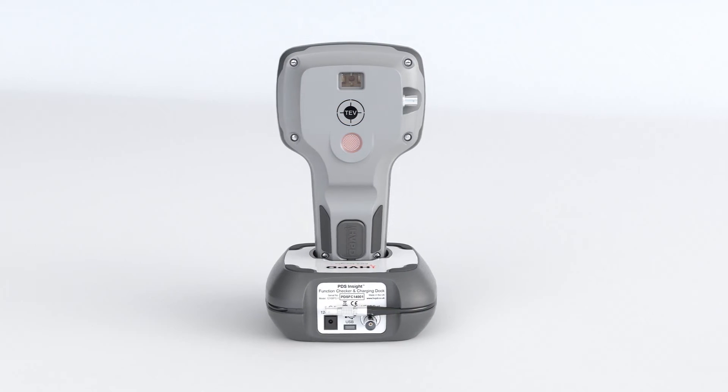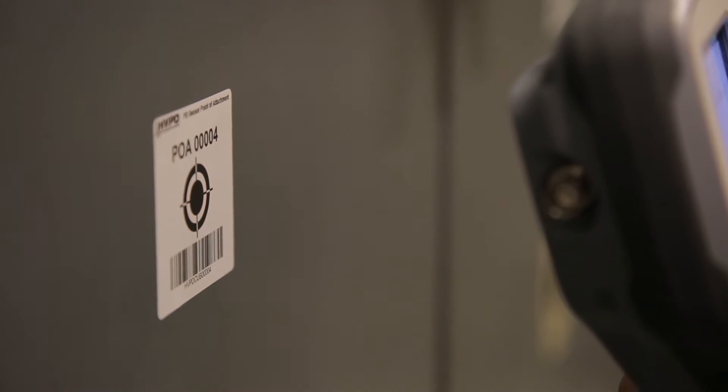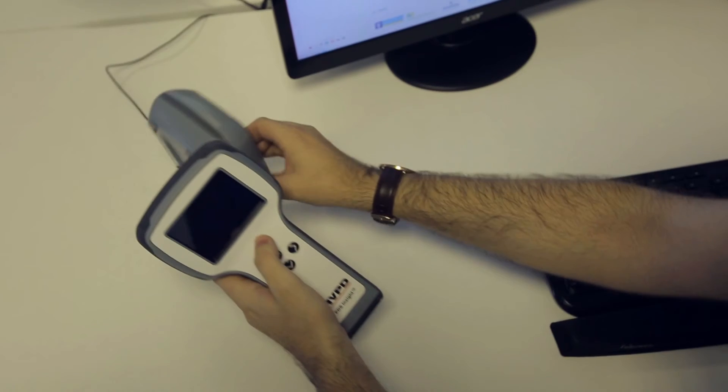An in-built barcode scanner and unique point-of-attachment labels are used to link test results to individual assets for quick, repeatable testing. A docking station is supplied to charge the unit and carry out functionality checks.